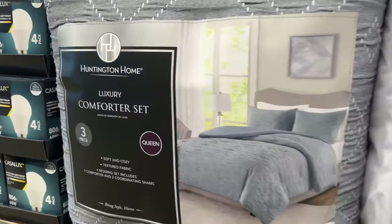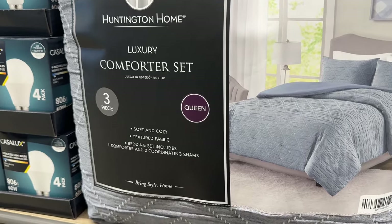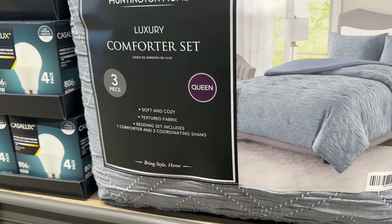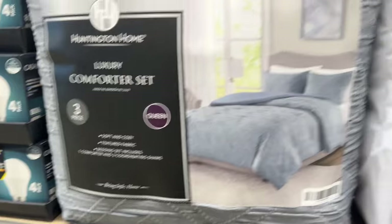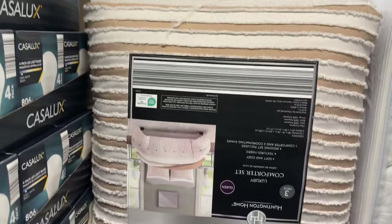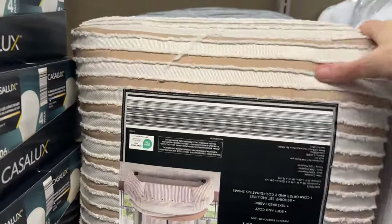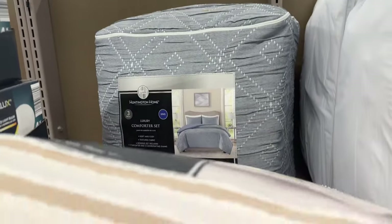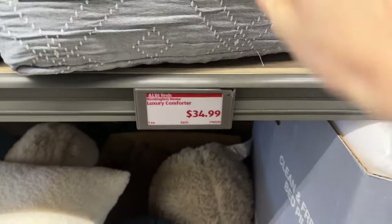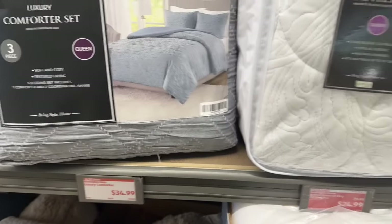The luxury comforter set — three piece. You get one comforter and two coordinating shams. This is actually really pretty — I like that one. It's a queen. You can also do it with the brown stripes — not my favorite, but different strokes for different folks. There's also a king in the back. $34.99, and whether you get the king or the queen, that's all you're paying. So that's great.